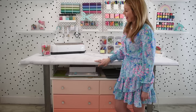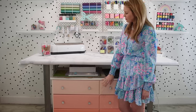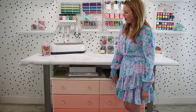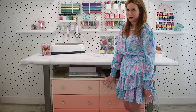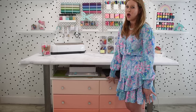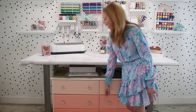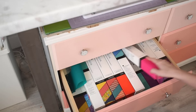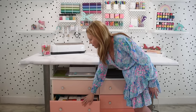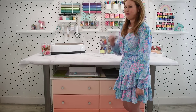Underneath my desk I have a repurposed dresser — it was actually my son's dresser when he was an infant and I was going to throw it out, but it fit perfectly under my desk. All that empty space underneath is now utilized. I just painted it the colors I wanted, put new handles on it, and now I store infusible ink, canvases, paper, and all kinds of things in the six deep drawers.